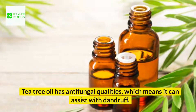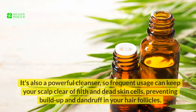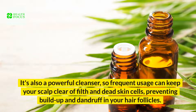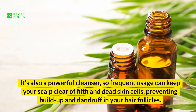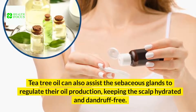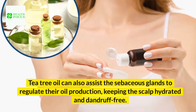Tea tree oil has antifungal qualities, which means it can assist with dandruff. It's also a powerful cleanser, so frequent usage can keep your scalp clear of filth and dead skin cells, preventing buildup and dandruff in your hair follicles. Tea tree oil can also assist the sebaceous glands to regulate their oil production, keeping the scalp hydrated and dandruff-free.